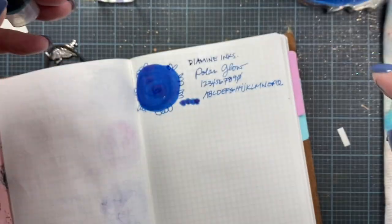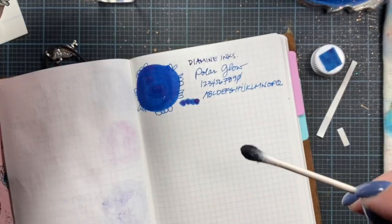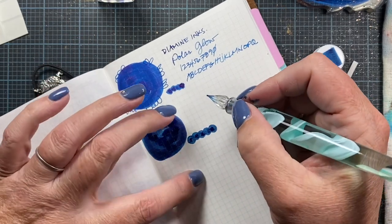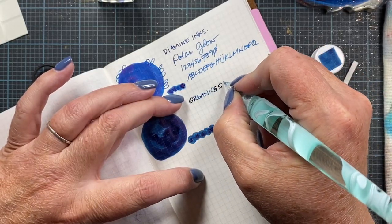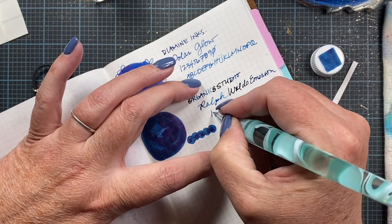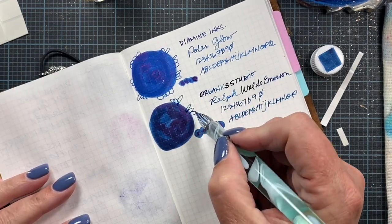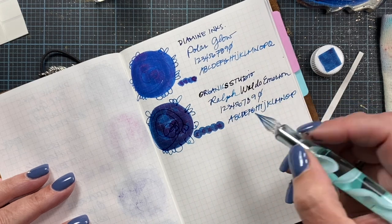Moving on to the next one — this is Organics Studio Ralph Waldo Emerson. Beautiful. I think it just comes down to choosing which one you like best if you're looking for a blue ink with a red sheen. There are many to choose from, so it's just about determining which one you like best.